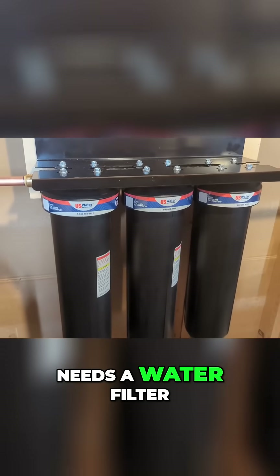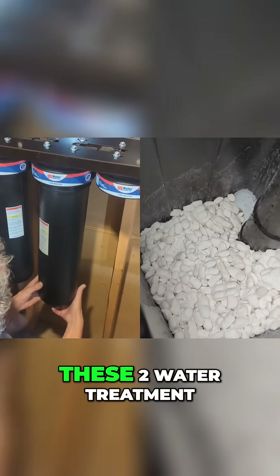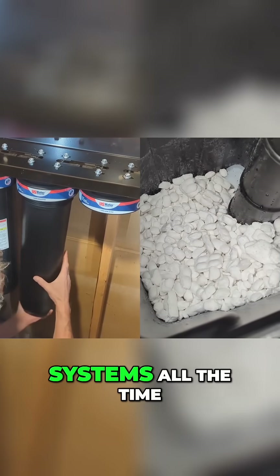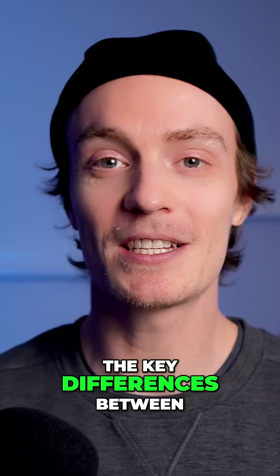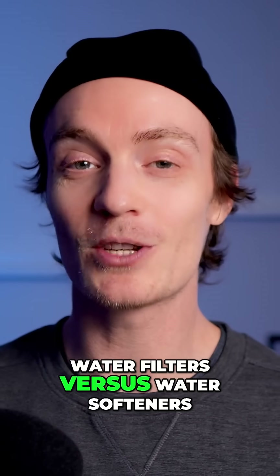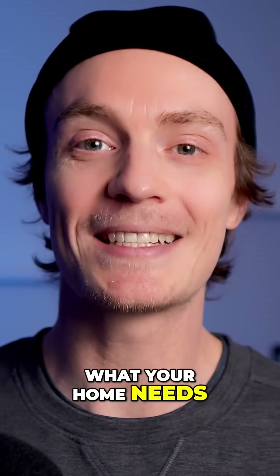Wondering if your home needs a water filter or a water softener? I get questions about these two water treatment systems all the time. And in this video, I'm going to explain the key differences between water filters versus water softeners so you'll know exactly what your home needs and why.